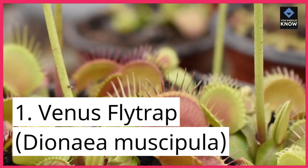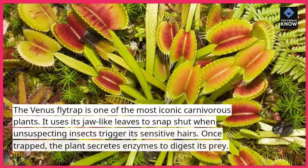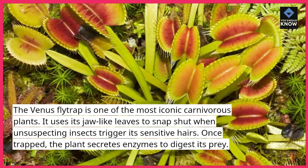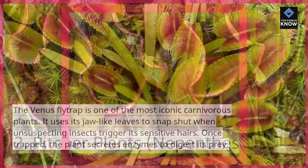1. Venus flytrap, Dionaea muscipula. The Venus flytrap is one of the most iconic carnivorous plants. It uses its jaw-like leaves to snap shut when unsuspecting insects trigger its sensitive hairs. Once trapped, the plant secretes enzymes to digest its prey.